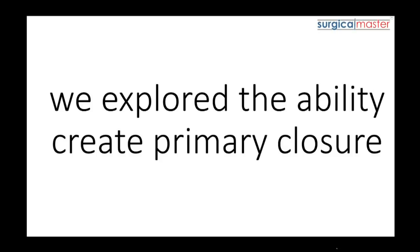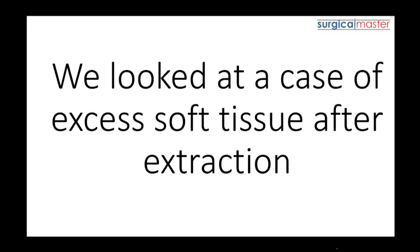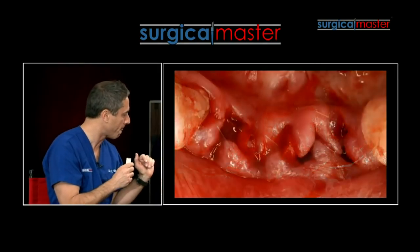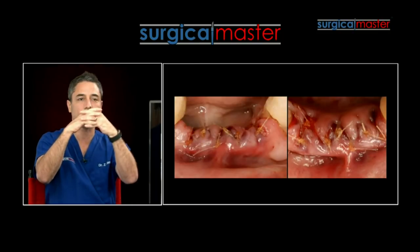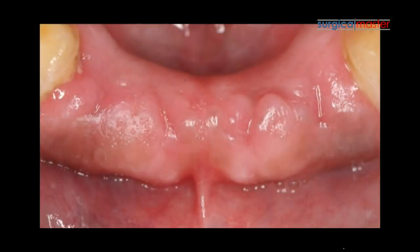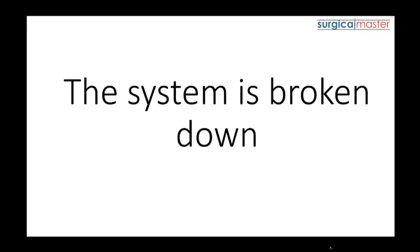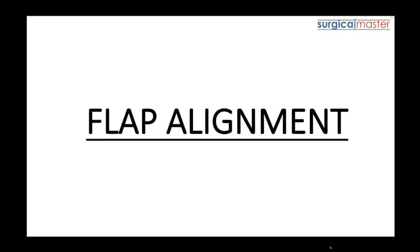In the first video in the series, we explored the ability to create primary closure, which is so critical for great healing. We looked at a case of excess soft tissue after extractions and how to utilize the prayer technique to create primary closure and position the tissue where you want it to be. We explored how you can use these same strategies in your practice no matter how experienced you are. In the second video, we went into detail on suturing in the aesthetic zone and shared the most critical principle in suturing: flap alignment.